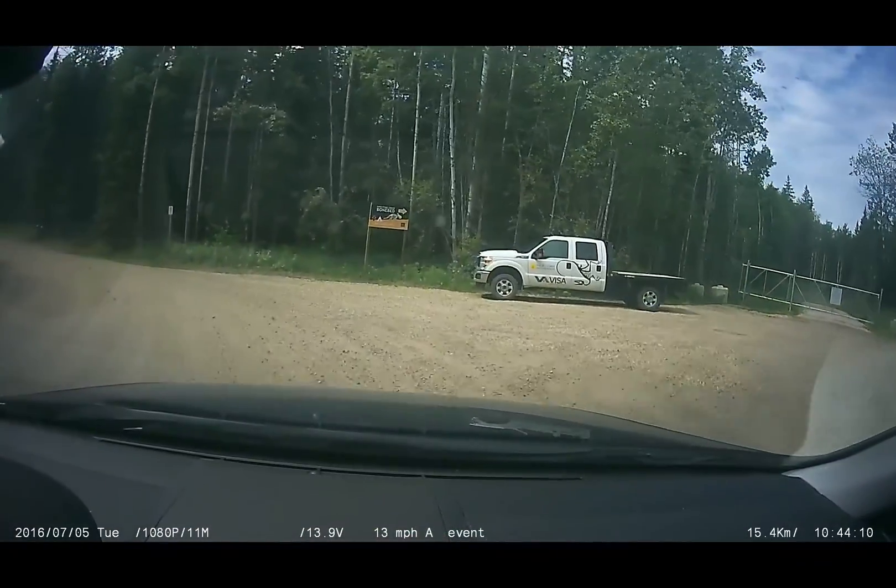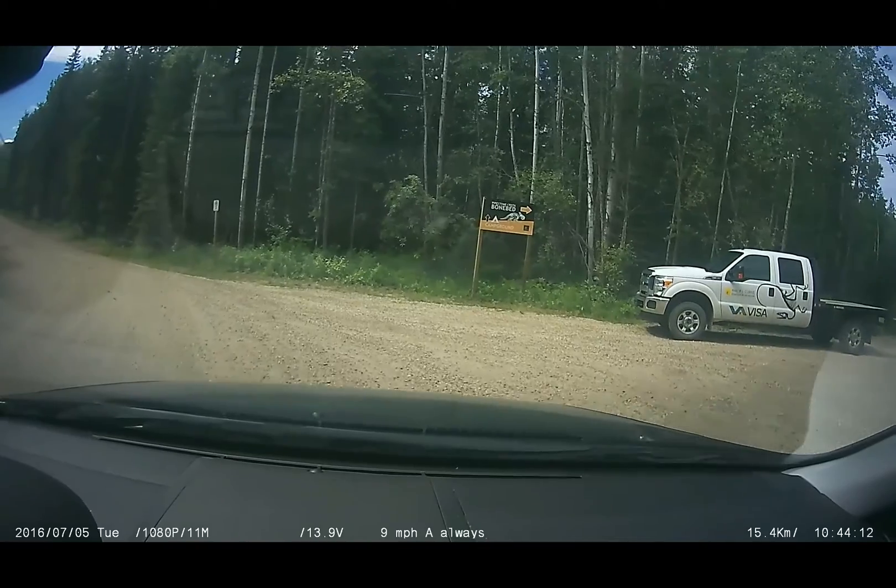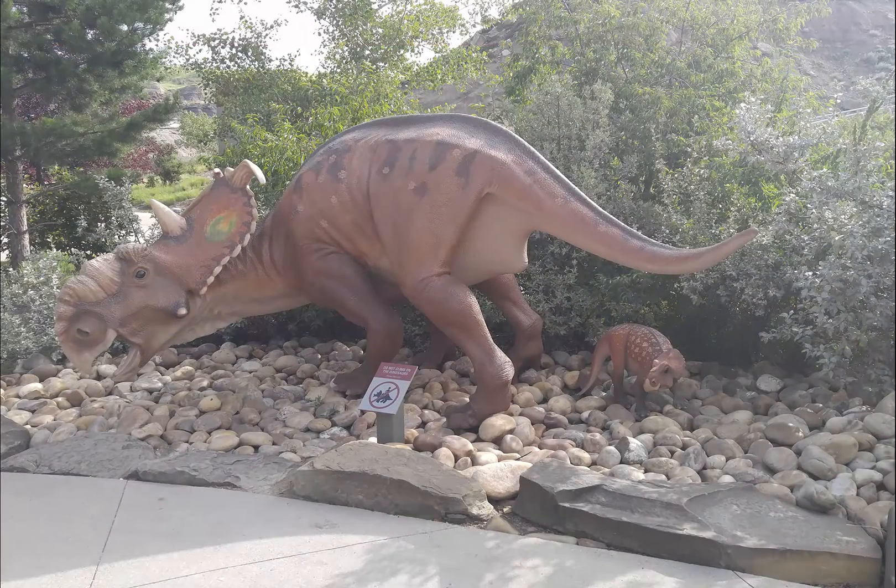Pipestone Creek is the site of one of the densest bone beds in the world, and is where Al Lacusta discovered the first bones of Pachyrhinosaurus lacustai, a type of ceratopsian, in 1974.